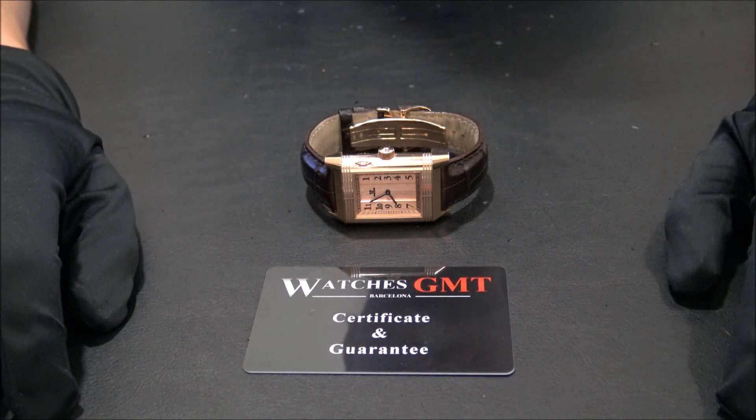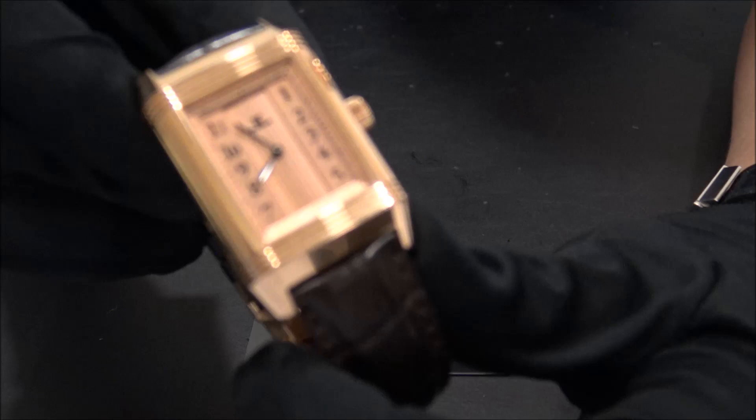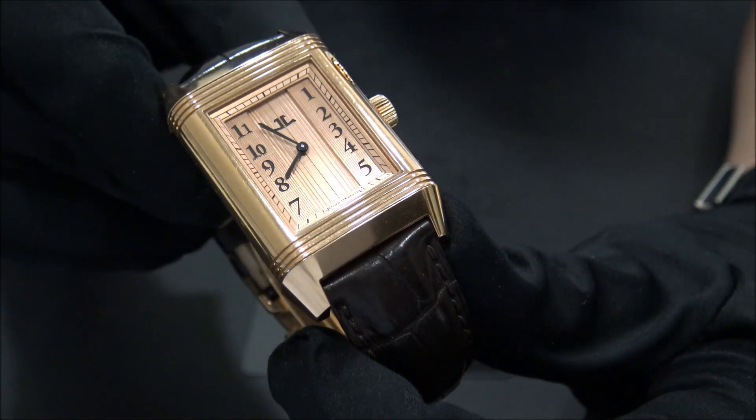Today we want to show you a Jaeger-LeCoultre. This model is the Reverso in rose gold, reference 216-274.